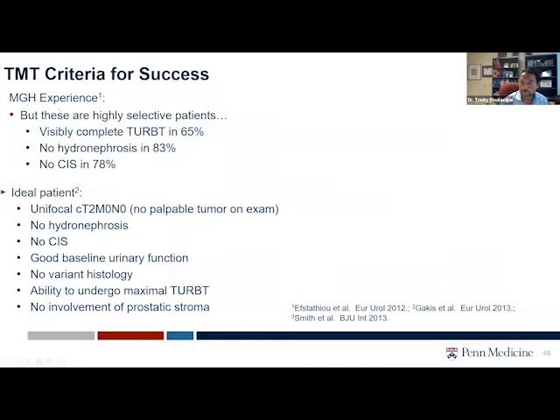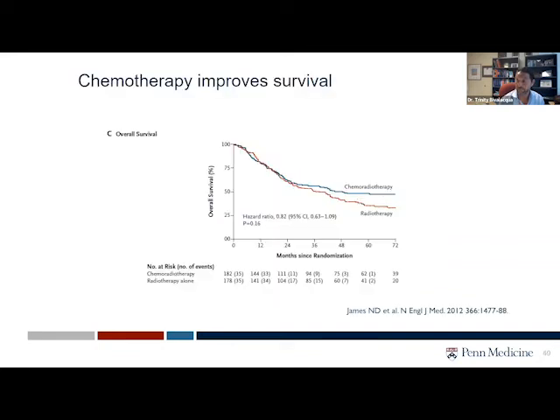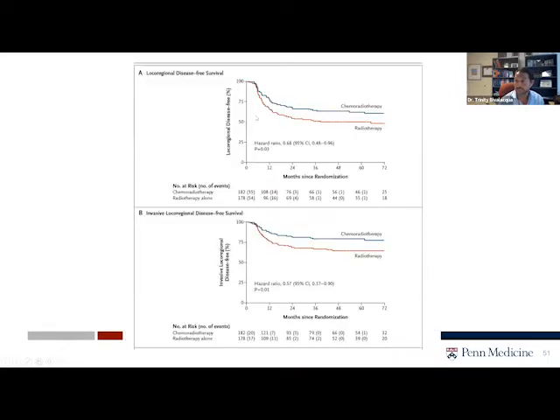Mass General — with Bill Shipley and Jason — are really the people that have shown the most effectiveness of this. Clearly, you have to be able to select patients for bladder preservation. But clearly there's evidence to support bladder preservation in select patients that are able to tolerate it. Nick James, who practices out of the UK, showed in a really nice article that the addition of chemotherapy to bladder preservation clearly improves overall survival and clearly prevents local-regional spread and recurrence of invasive cancer.